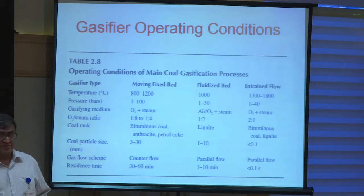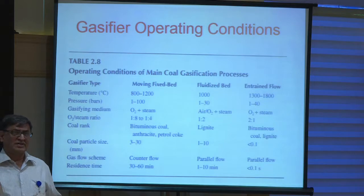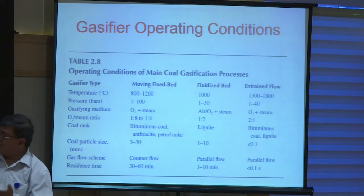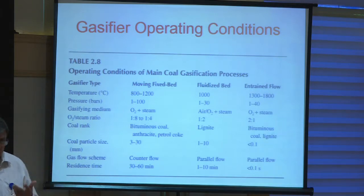Using oxygen has advantages: since nitrogen is not present, the gas that comes out has a higher calorific value. Also, if you send it to a power plant and burn it, there will be only CO₂ and water vapor. The water vapor can be condensed and CO₂ can be sequestrated. So from a carbon sequestration point of view, using oxygen is helpful, though separating oxygen has associated costs. Preferably, if you want higher calorific value, oxygen plus steam would be very helpful.